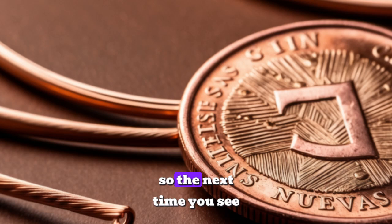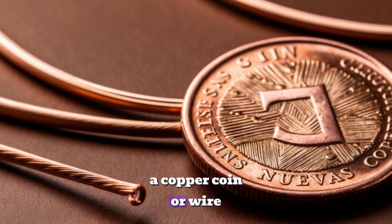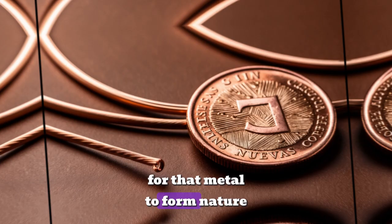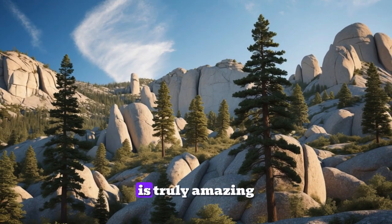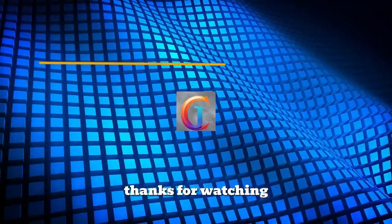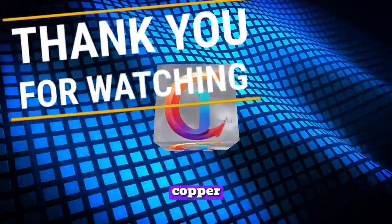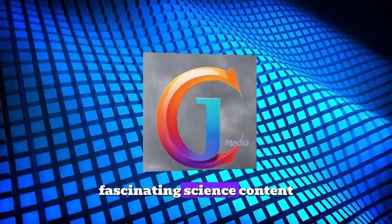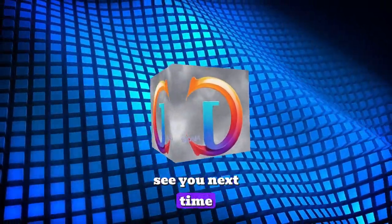So, the next time you see a copper coin or wire, think about the millions of years it took for that metal to form. Nature is truly amazing! Thanks for watching, and if you enjoyed learning about copper, make sure to like, subscribe, and hit the bell for more fascinating science content. See you next time!